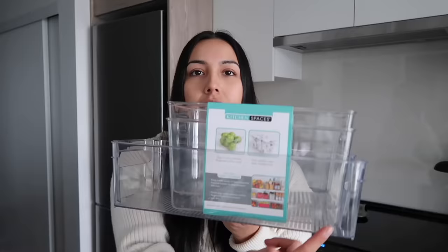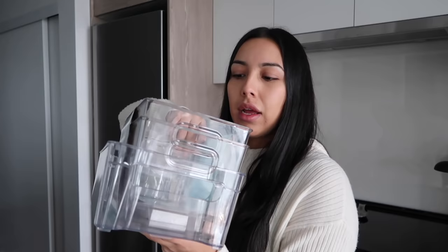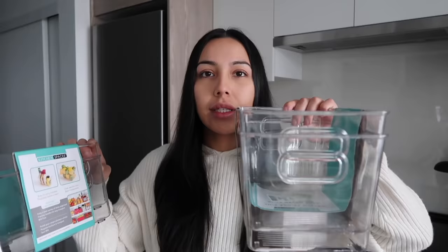So I stopped at Winners Home Sense — I actually went there to check if they had any more fridge organizers. I got two different sizes in this brand called Kitchen Spaces. The one I have in my fridge currently is super long and sometimes it's hard to shut my fridge. These new ones are definitely not as long and not as wide, so hopefully they work out better. The depth is a little bit deeper which I didn't realize until comparing them now.